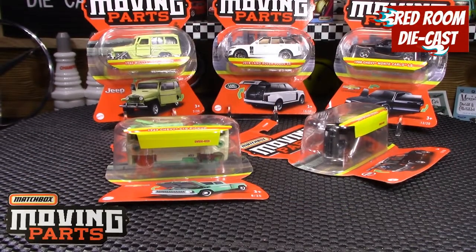Hi all and welcome back to my channel, my name is Bog. Today's video is going to be about some Matchbox Moving Parts that I found just recently at my Walmart, which really confused me that they actually had them. It's the Walmart closest to me which hardly has anything.